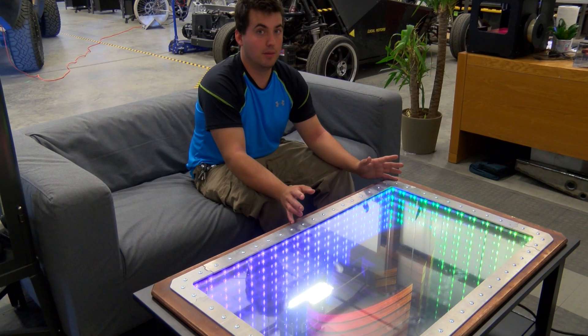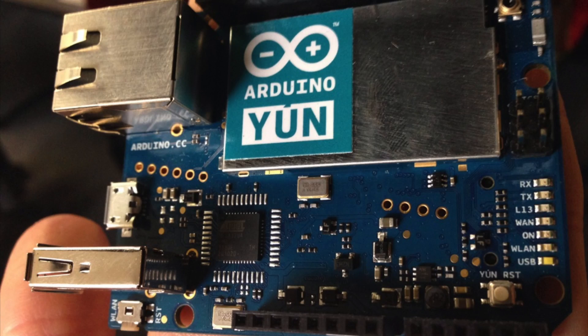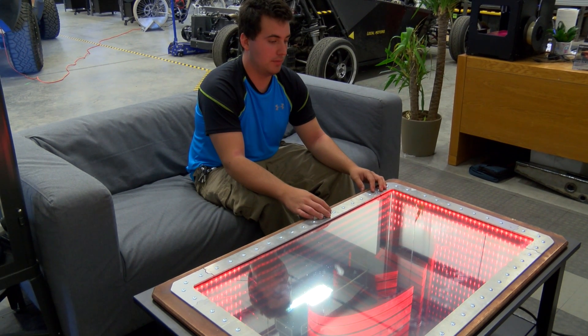The overall goal for this build night was to demonstrate Arduino microcontrollers, get the community involved, and start teaching them programming, soldering, and PCB design.